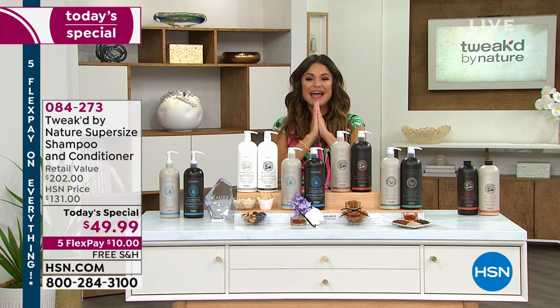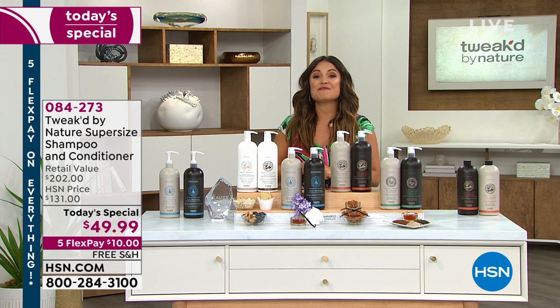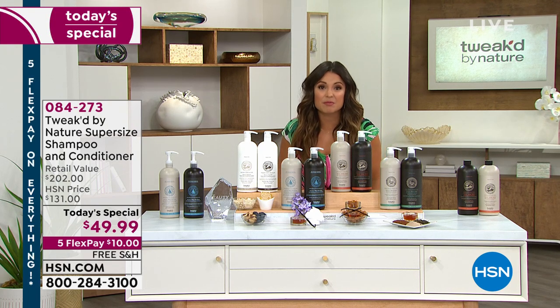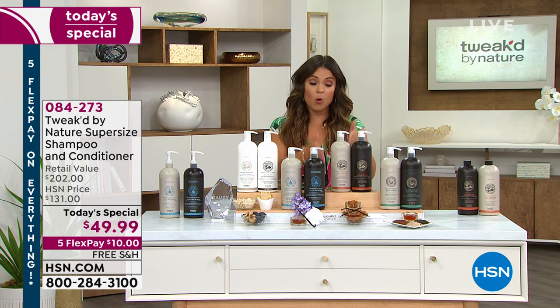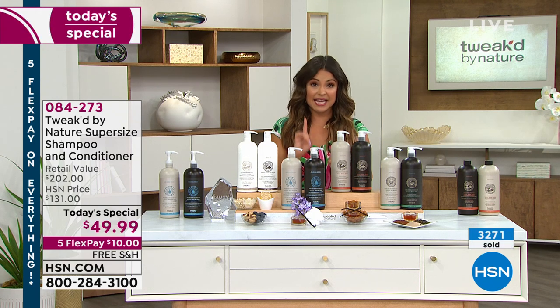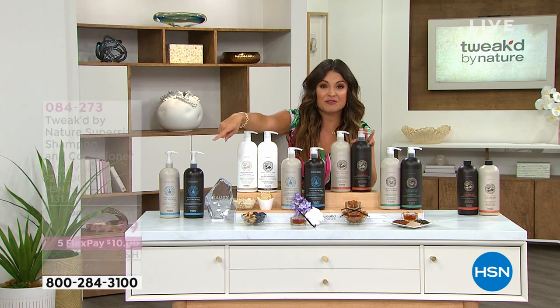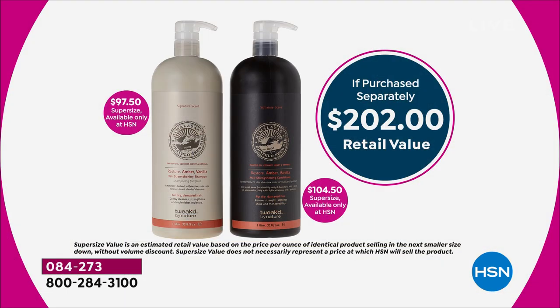I'm so happy for the thousands of you who have already picked up our Today Special. This is the famous supersized shampoo and conditioners, unlike you've ever seen them before. First and foremost, these are huge — they are one liter each. We're used to seeing a little nine-ounce size that runs $27 to $29. This is about four times that amount per bottle — a $202 value, 75% off for 24 hours only. Auto ship — that is the majority of you picking that up.